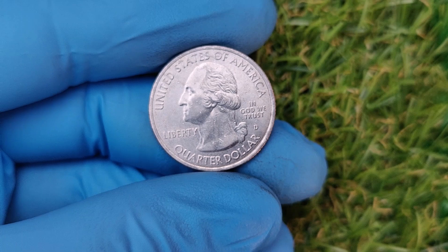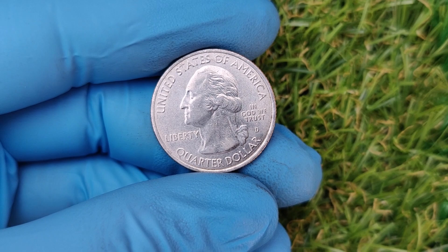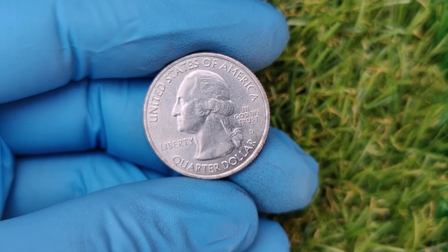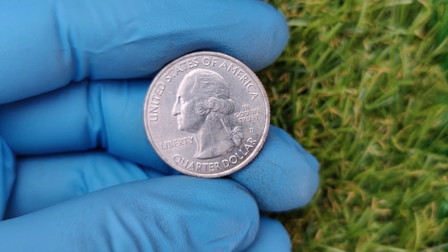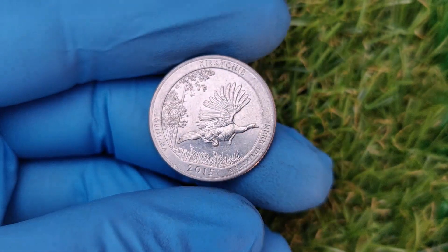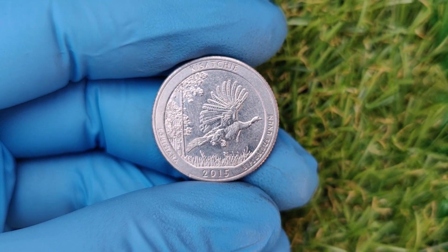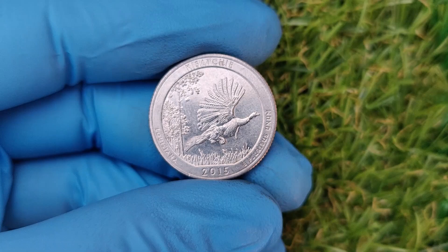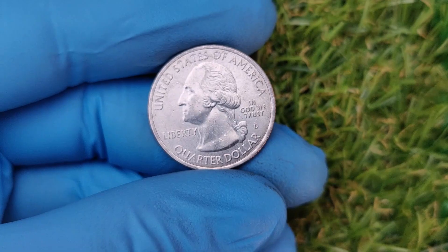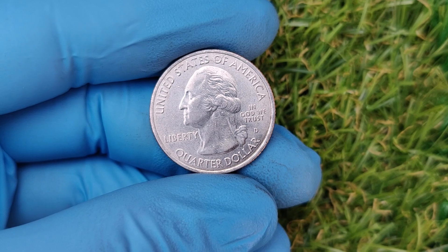Coins graded by professional services like PCGS or NGC in perfect mint state — MS67 or higher — are worth significantly more. Pristine coins with no visible scratches, wear, or damage can fetch top dollar. As the America the Beautiful series gains popularity among collectors, certain coins like the 2015 D Blue Ridge Parkway quarter have become hot commodities. Limited supply plus high demand equals skyrocketing prices.